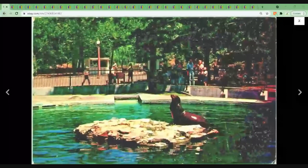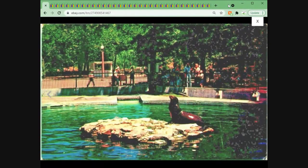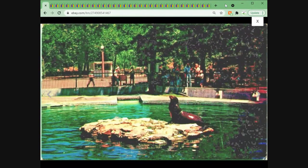First up is a vintage chrome postcard — this is the Forest Park Zoo in St. Louis, Missouri. Nice chrome postcard, wasn't huge money but still happy with it. This one sold for $1.95. It's a little grainy on the image, just due to some color adjustments I had to make. Kind of a slow start to the video, but still happy with it nonetheless — it's a seal.